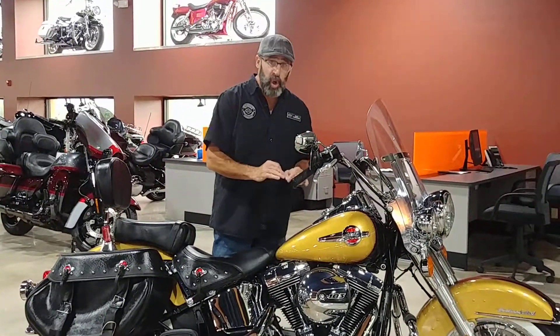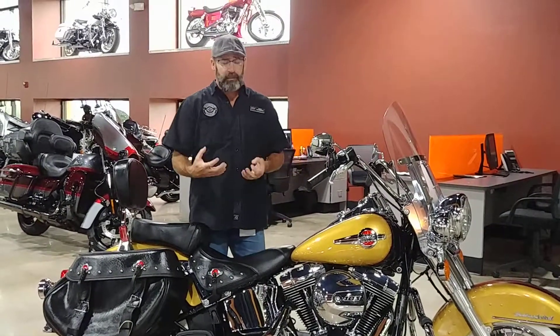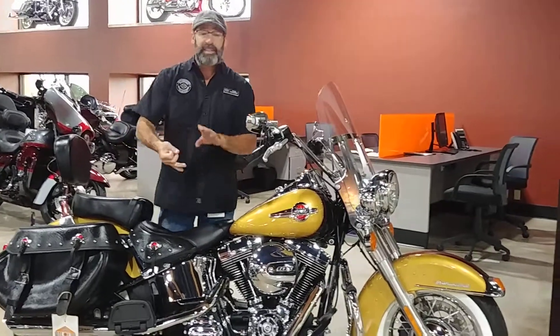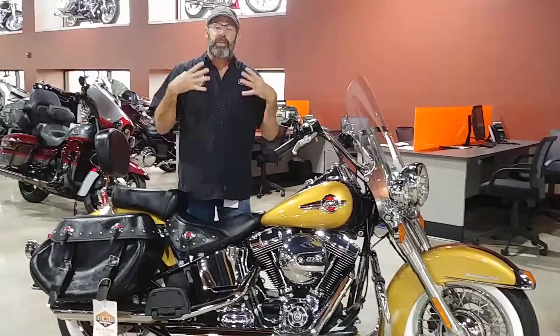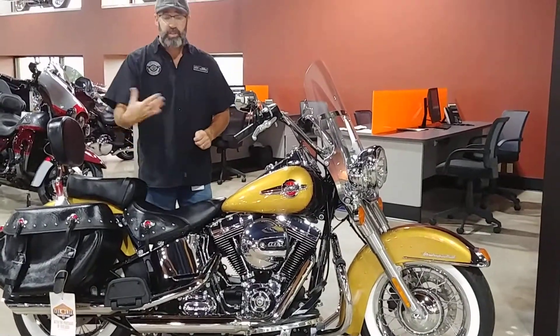Now this is in the Black Hills Gold and the Black Onyx. I absolutely love this color — a lot of flash, a lot of flair. This bike features a 103 cubic inch motor, we have a 6-speed transmission, and a traditional air-cooled 103 cubic inch twin cam motor.